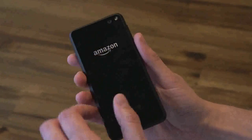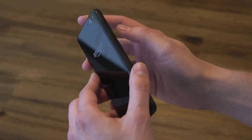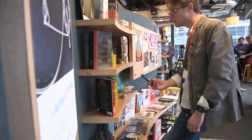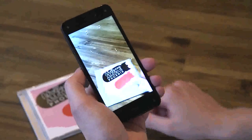Beyond that, it's a relatively standard Android smartphone. It's got a home button, Gorilla Glass on the front and on the back, where we've also got a 13 megapixel camera, rubberized sides, stereo speakers, and a dedicated button on the side which can launch the camera, or if you hold it down, it launches this feature called Firefly.